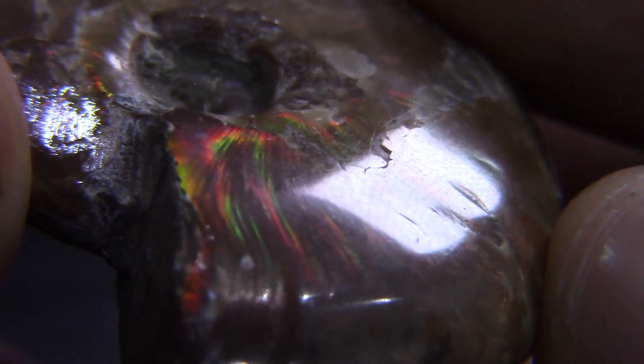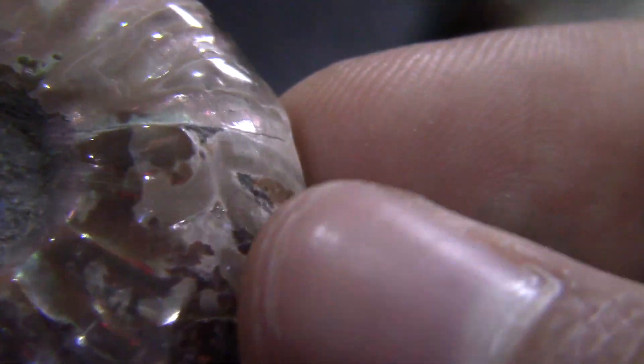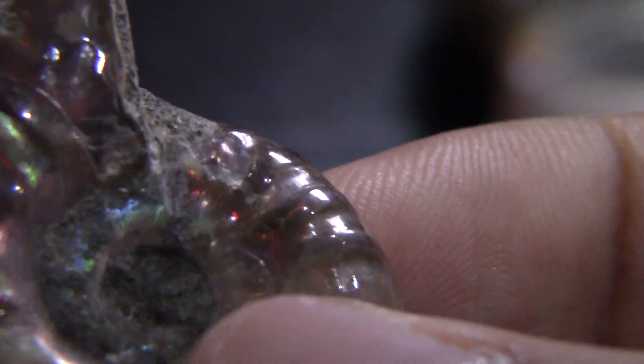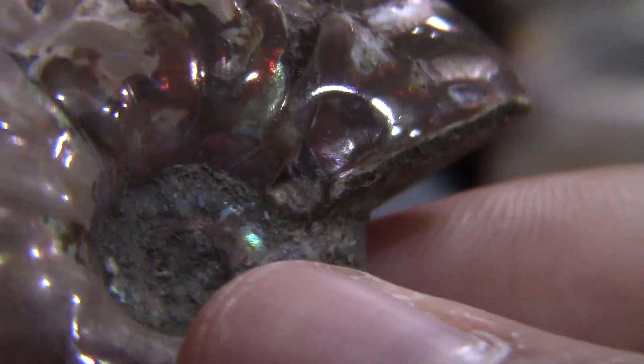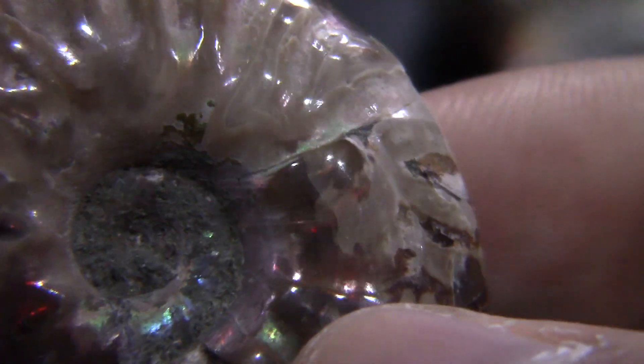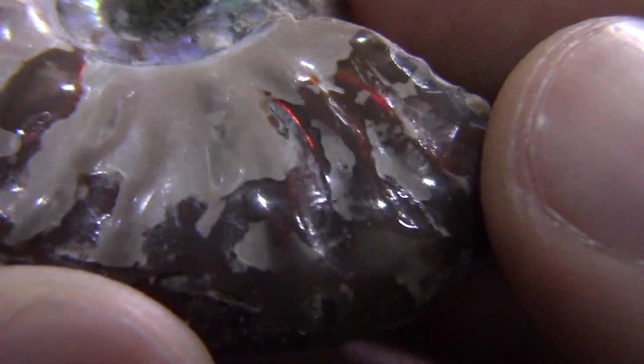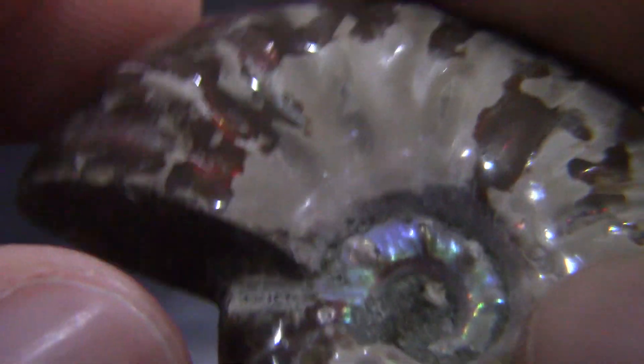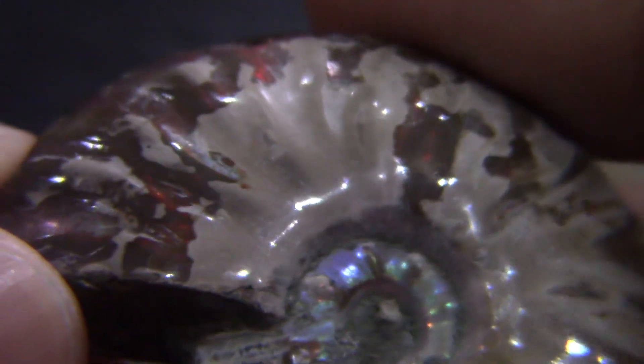These small ones I bought from China — they were around five dollars. The big one is 200 grams and I bought it for forty dollars. You could find cleaner ones with more beautiful colors, but they will be more expensive — they could reach thousands of dollars depending on how beautiful the colors are and how smooth the specimen is.